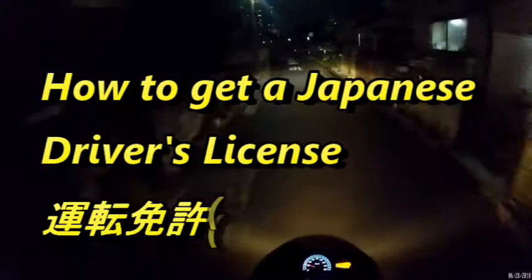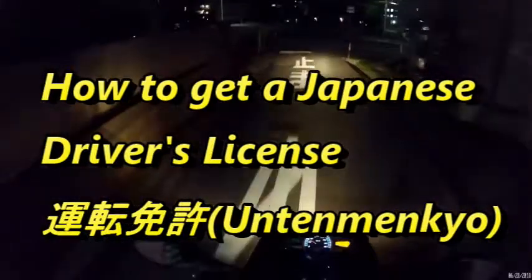Hi everyone, it's James in Japan. I'm just finishing work and I'm going to ride my scooter back home. I have a Honda PCX 125cc. Today's topic is about how to get a driver's license in Japan.